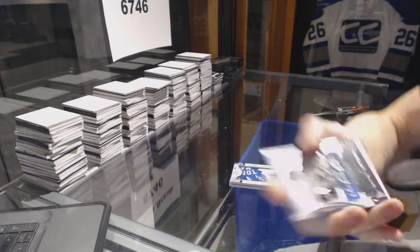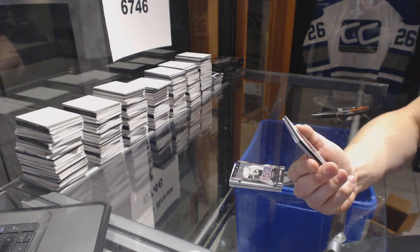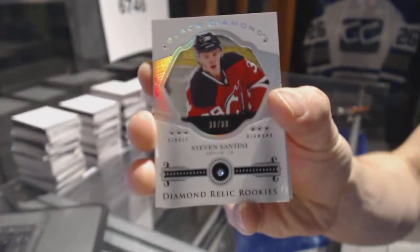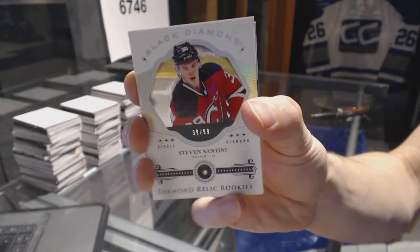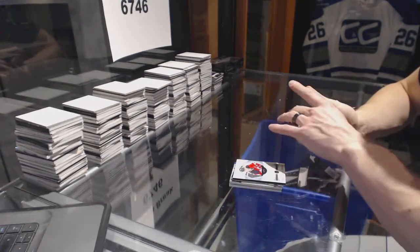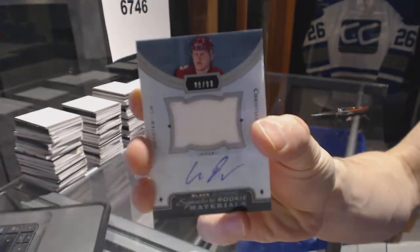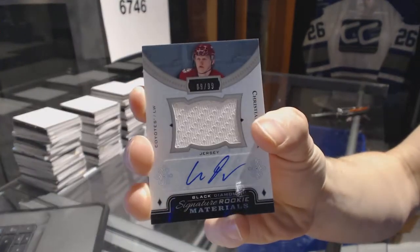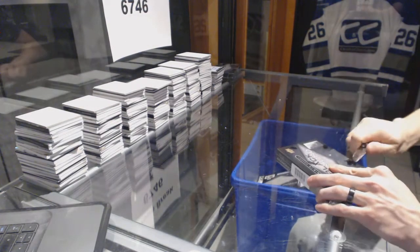Ivan Provorov out of 199 for the Flyers. We've got a single diamond relics rookie card, number 39 of 99, for the New Jersey Devils — Steve Santini. And we've got a signature rookie materials, number 9 of 99, for the Arizona Coyotes — Christian Dvorak, jersey and auto out of 99 for the Coyotes. Box four.